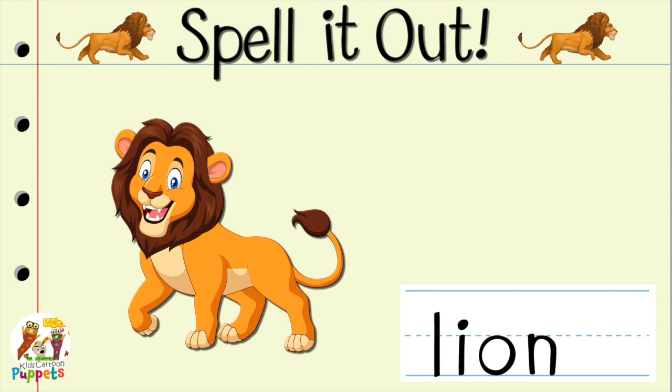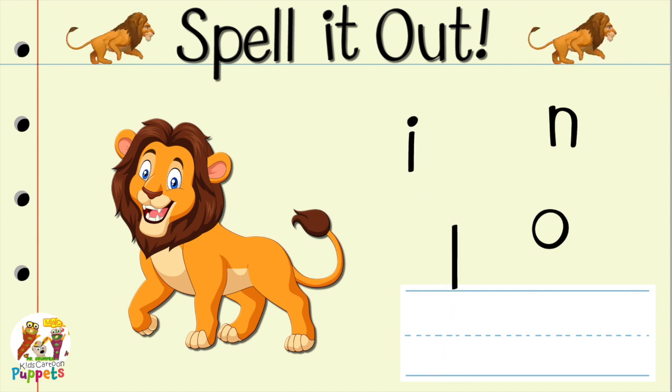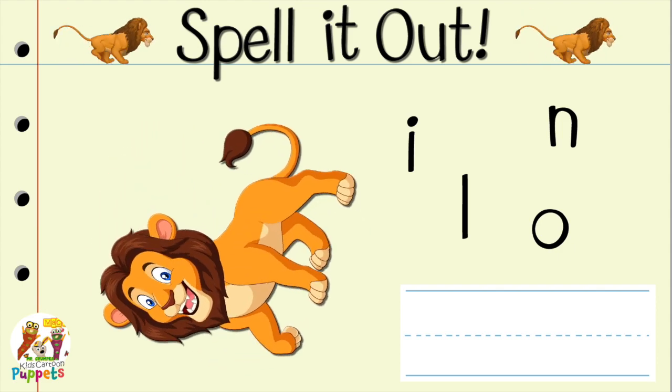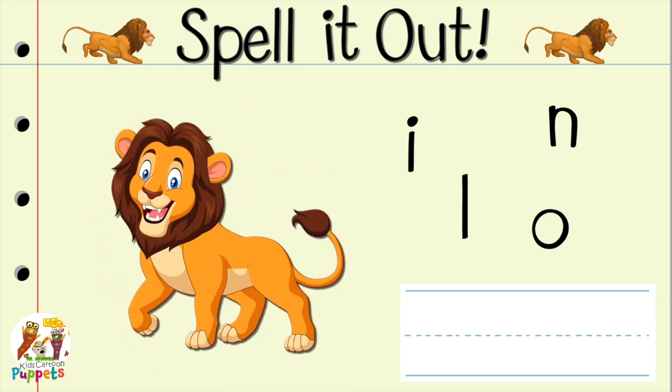Okay, friends. Now it's your turn to spell the word of the day, all by yourself. I want you to spell lion. Are you ready? Okay! Here we go! Spell lion.